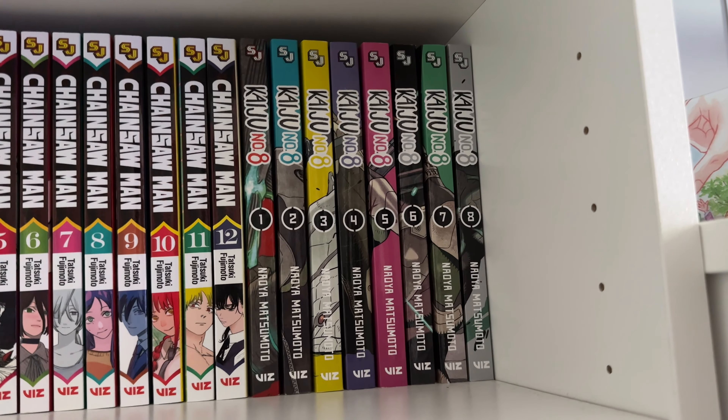Next we have Look Back — this is by the same author as Chainsaw Man. I haven't read it yet, but I've heard it's about a writer or mangaka who has a rivalry with another writer, they end up meeting, becoming friends, and writing together. It's a look at your worth and purpose in life, feeling jealousy toward people doing better than you but realizing those people might also respect you. I've heard it's really good.